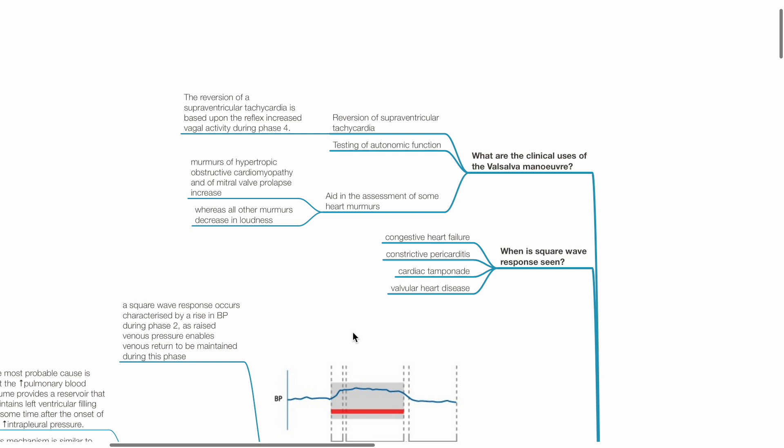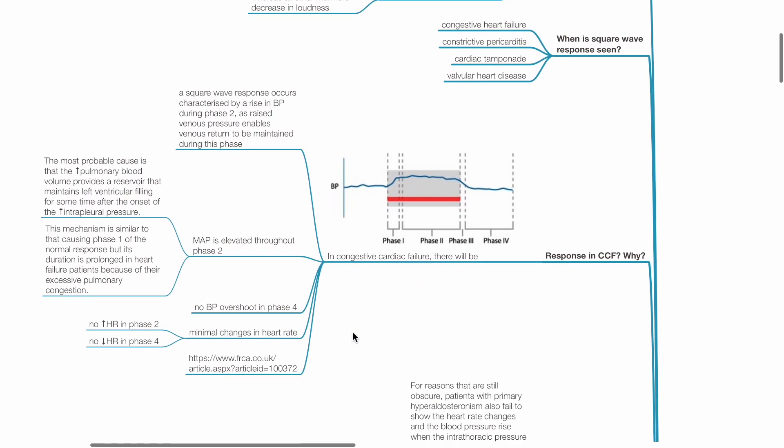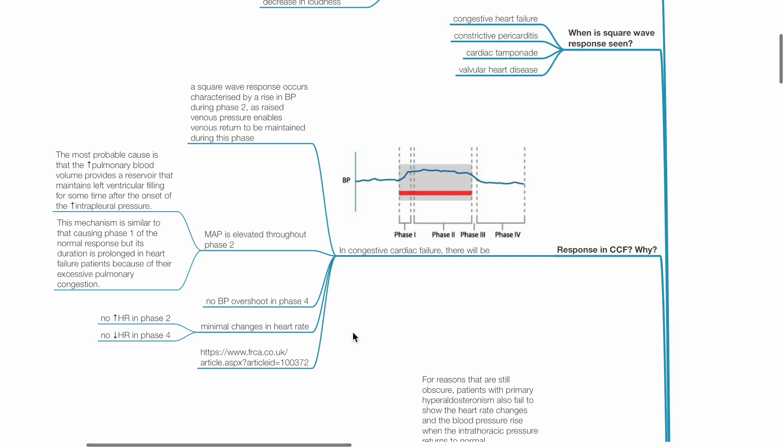When is the square wave response seen? This is seen during congestive heart failure, constrictive pericarditis, cardiac tamponade, and valvular heart disease. In congestive heart failure, there will be a square wave response characterized by a rise in BP during phase 2, as raised venous pressure enables venous return to be maintained during this phase. MAP is elevated throughout phase 2, most probably as increased pulmonary blood volume provides a reservoir maintaining left ventricular filling after the onset of increased intrapleural pressure. There is no BP overshoot in phase 4, minimal changes in heart rate, no tachycardia in phase 2, and no bradycardia in phase 4.